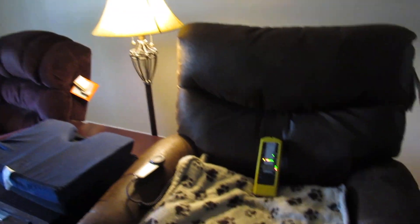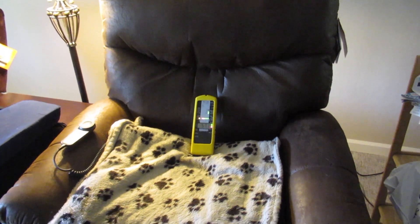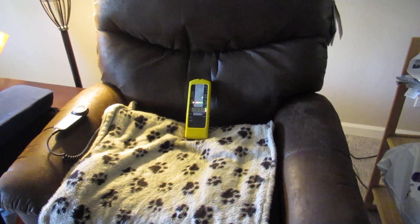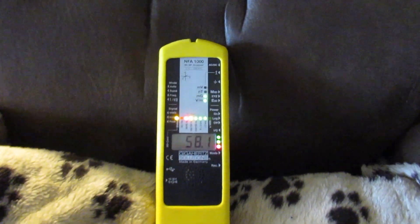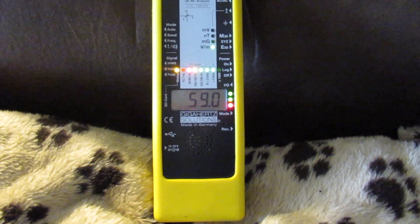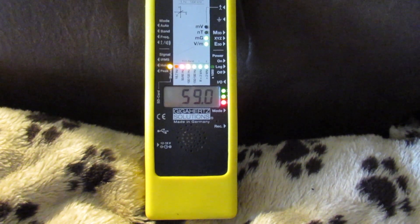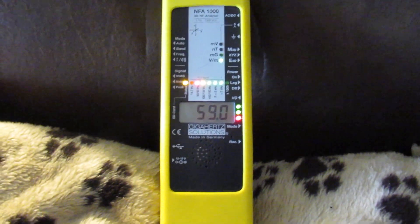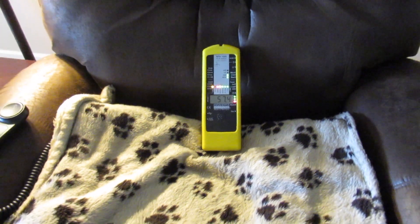We're investigating an electrically operated chair that an elderly woman sleeps in, or tries to sleep in. We'll notice that the electric field meter is reading 57, 58, 59 volts per meter. That's almost six times the extreme concern range, and that reduces melatonin output. So we're going to find out how we can reduce the electric field.